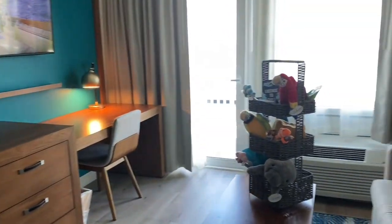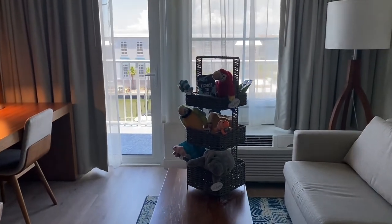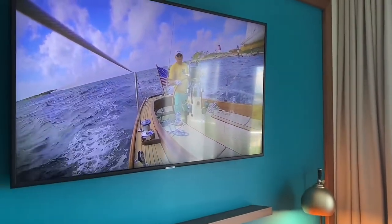Hope you enjoyed! Stay tuned for our video that shows off the rest of the resort. Welcome to Anna Maria Island!